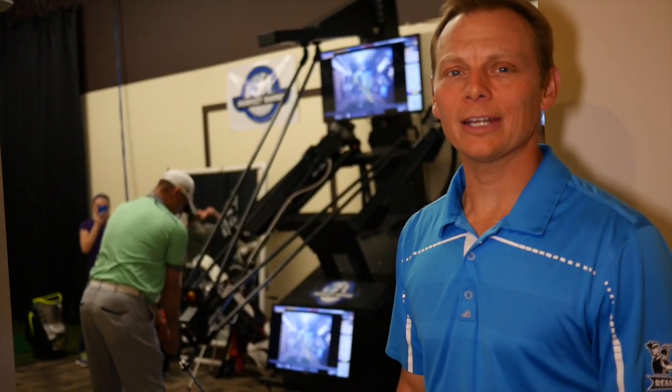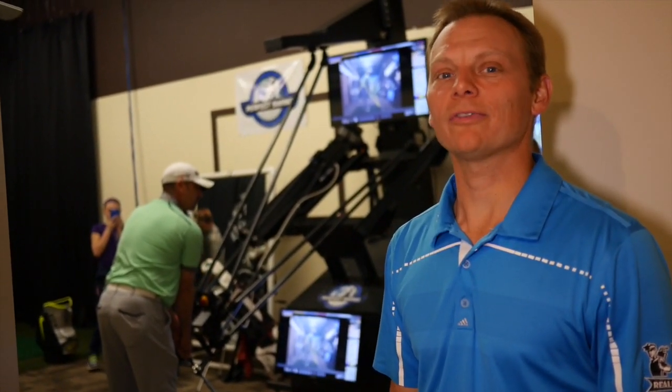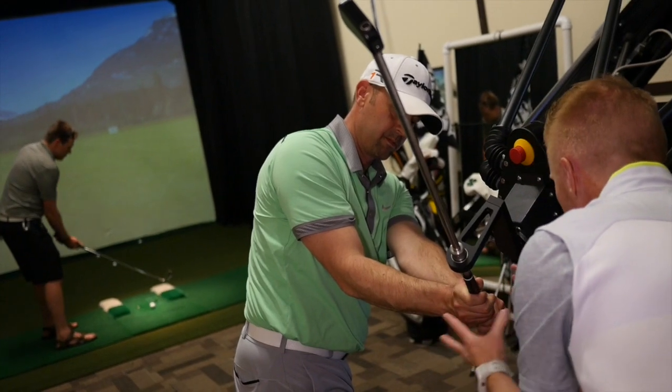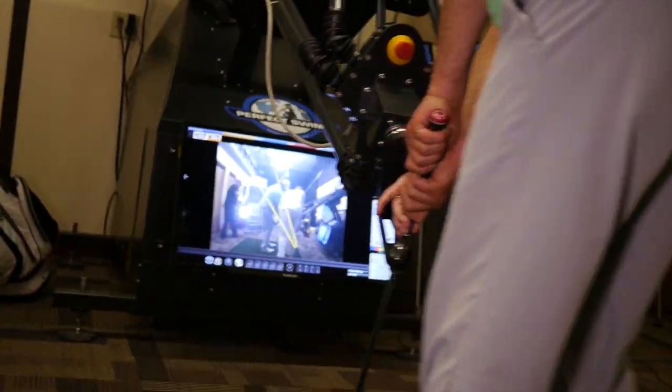We are at Perfect Swing Golf Academy in Plymouth, Minnesota, and we are testing out the new Robo Golf Pro. The Robo Golf really made an impression on me, because these guys tell you what to do, but that actually had you feel what to do — and that was pretty amazing. I've actually gained over 36 yards in distance from that machine last night, and I absolutely kid you not. It was all in my hips, so it was a huge increase in power for me. I can't wait to go back.